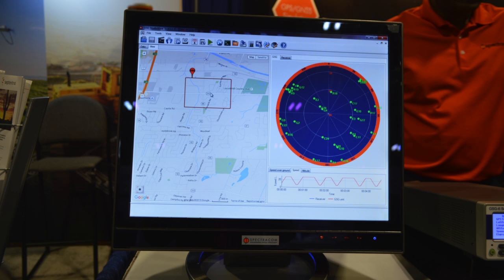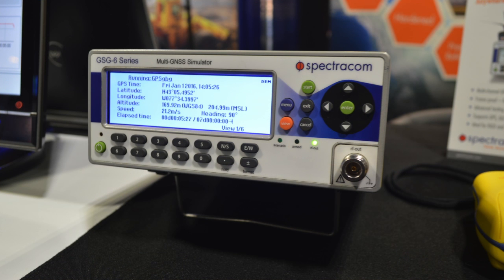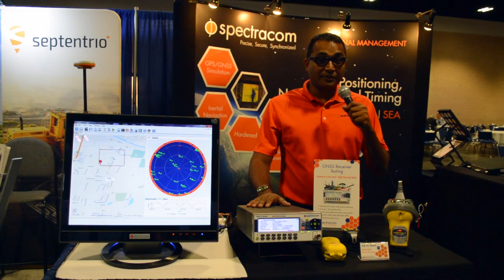It's an extremely flexible platform, ranging from one channel to 64 channels. It does all the constellations: GPS, GLONASS, Galileo, BeiDou, QZSS, and the augmented systems as well. And all the constellations along with the channels are software upgradable as well.